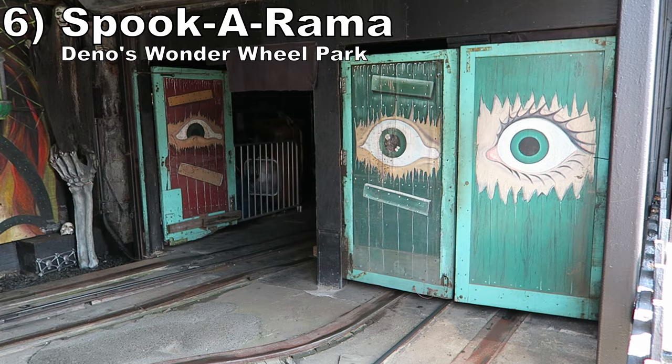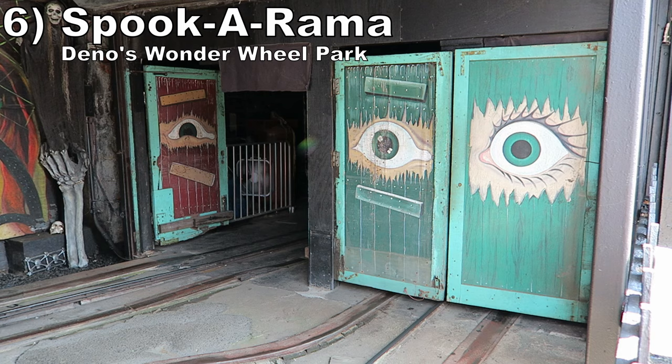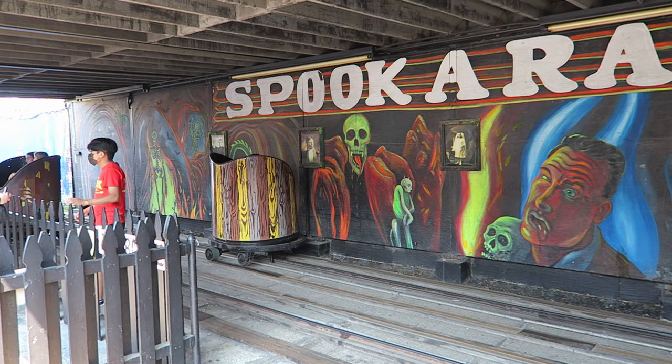Number 6 is Spook-A-Rama at Dino's Wonder Wheel Park. This classic dark ride may look like a tacky carnival dark ride from the outside, but it's actually one of the smartest haunted houses out there. The vehicles have high sides and face the walls, which conceals the scares ahead. The audio seemingly comes from behind you, which makes your skin crawl. The sets combined with large animatronics that get very close to you, modern screens, 4D effects, strings, and air blasts make it quite terrifying.